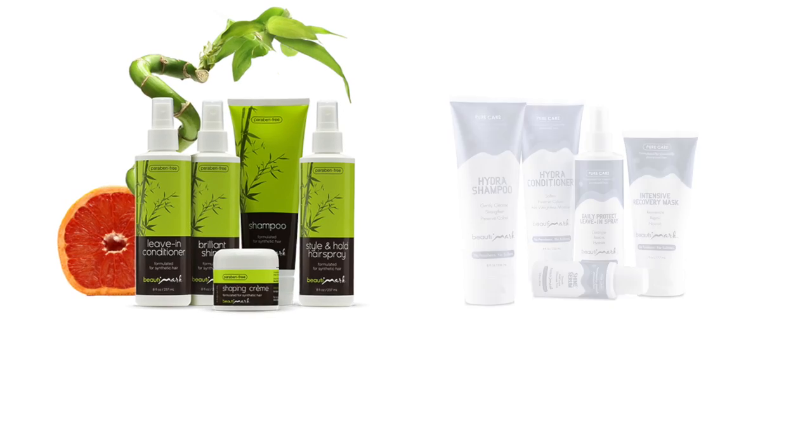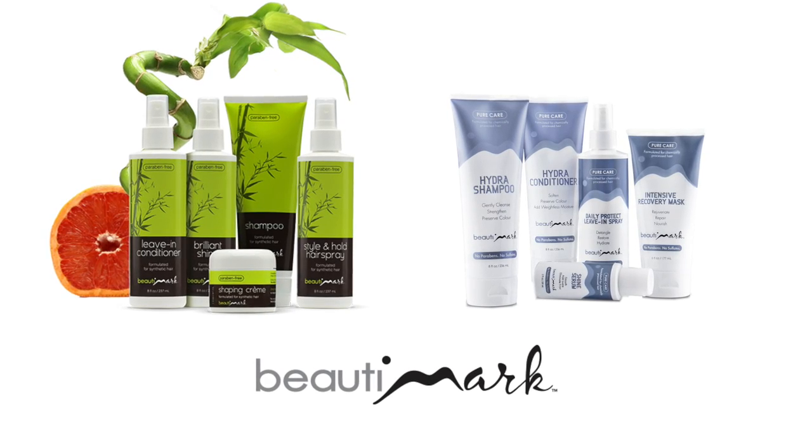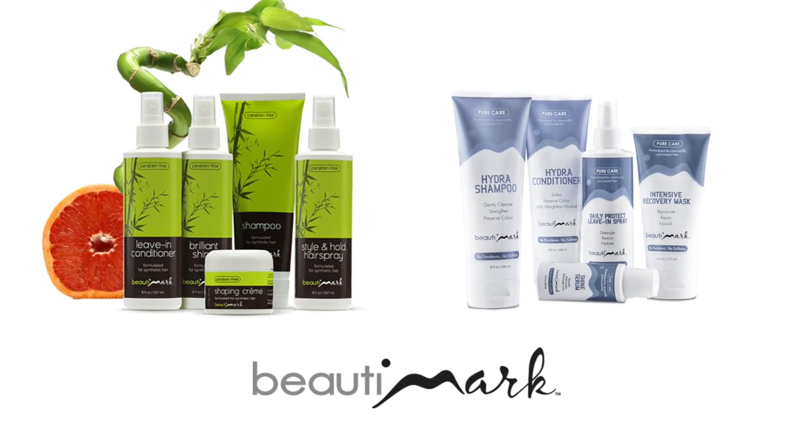To get the most out of your hairstyles, we recommend Beauty Mark Care Products, available for human hair and synthetic fiber.